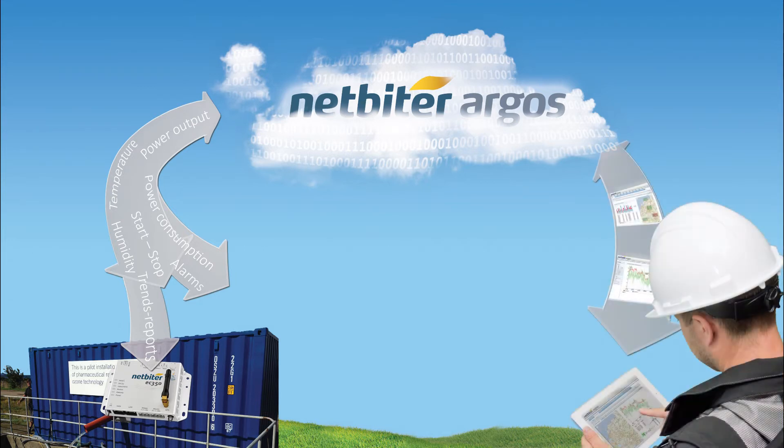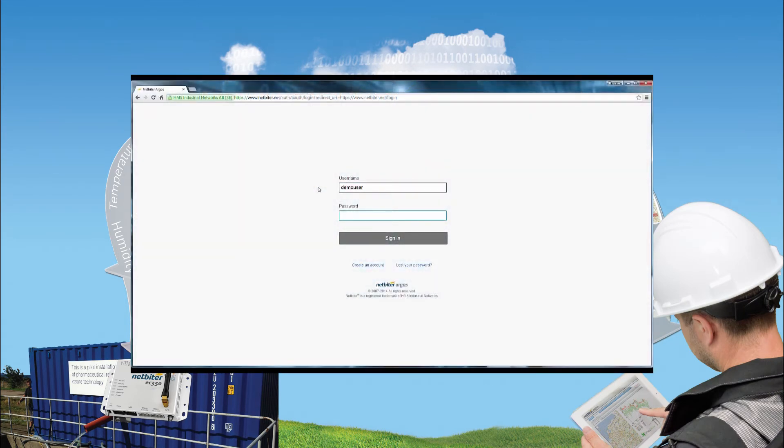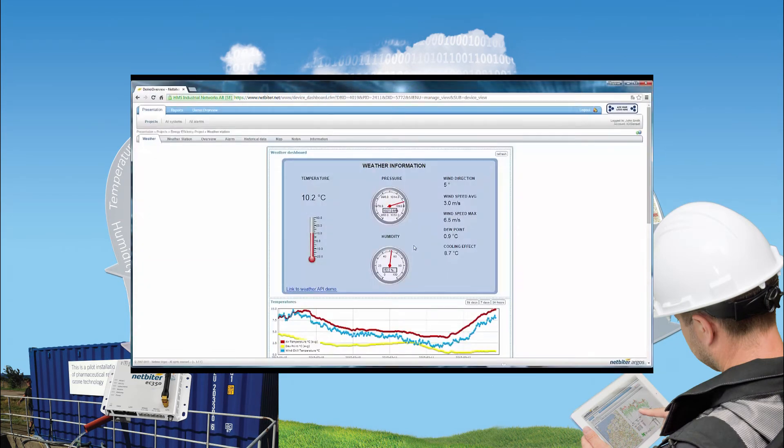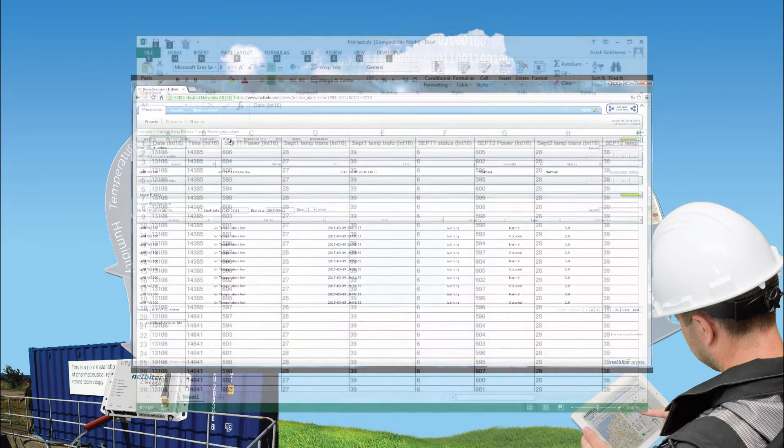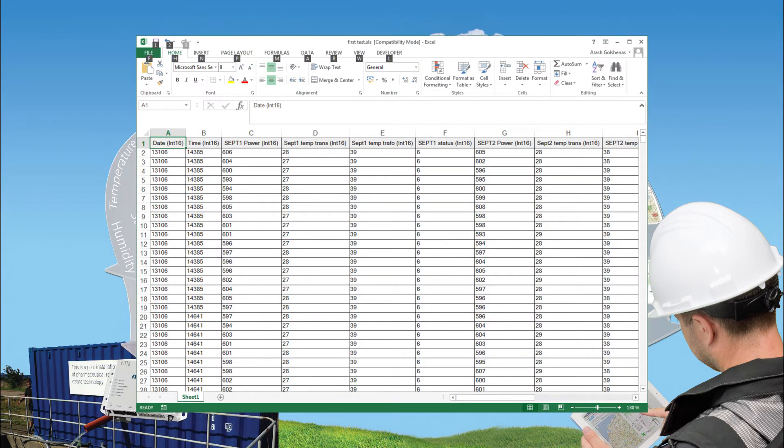Primazone can log in to NetBiter Argos at netbiter.net and view their current status and even start or stop equipment. They can also get alarms whenever certain levels are reached and download a log file on system behavior.